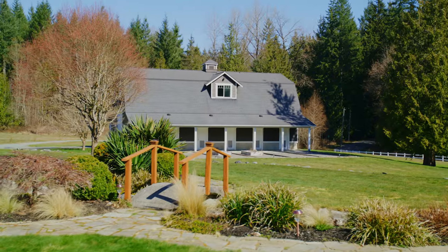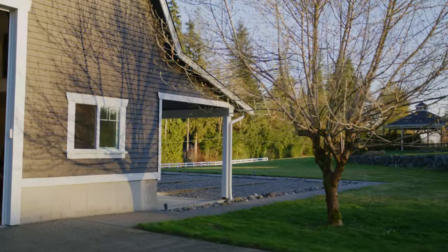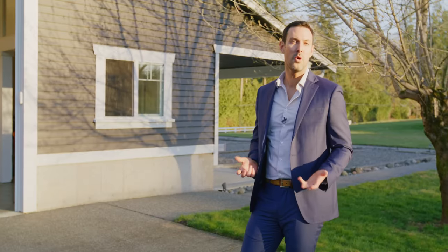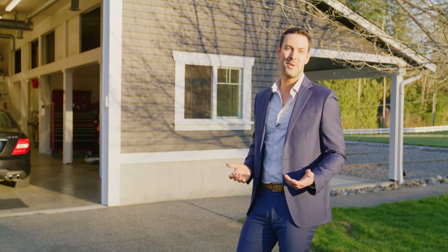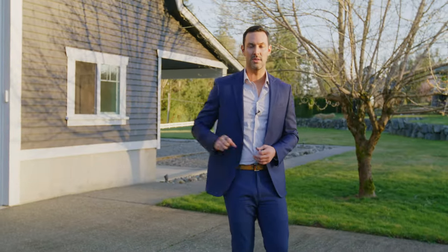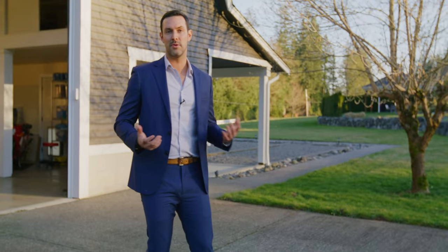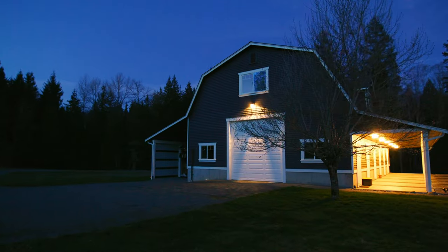Before we finish up, I want to touch on the shop. The shop is a 60 by 30 space with incredibly versatile utility. There's a finished space above that's about 1,500 square feet, which could work as a home office or home business. Right now it's set up with an epoxy floor, great for anyone who wants to work on cars. On the side, you have a fully covered RV bay with a gray water clean out and 120 and 240 power. On the other side of the shop, there are six stalls — so if you wanted to convert it back into a barn and turn this into an equestrian property, it's set up and very easy to make that conversion.